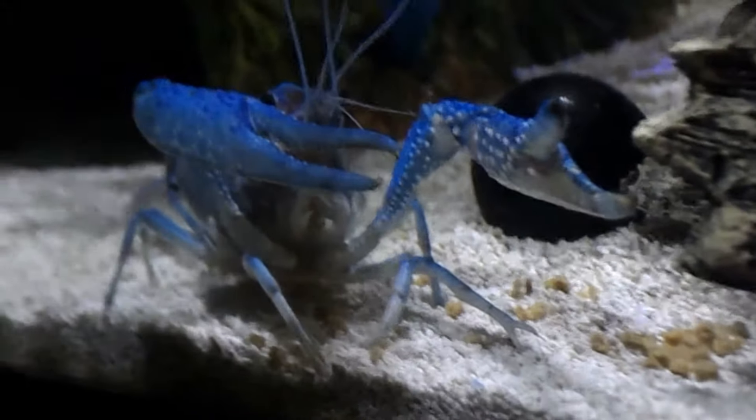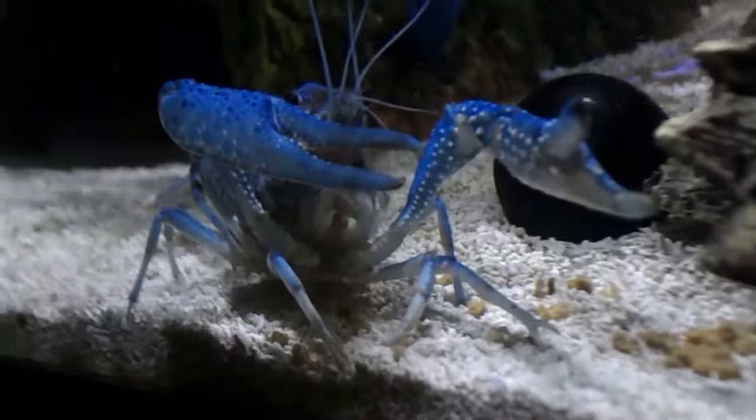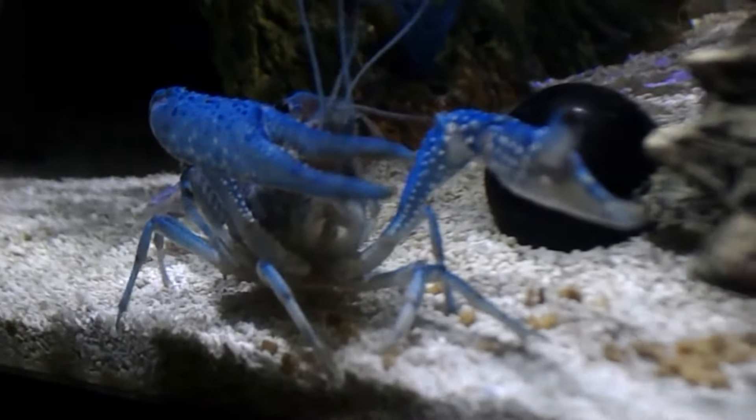Arrr, hello fish heads! I know it's been a while but we're gonna give you a little update here on the Kray Krays.